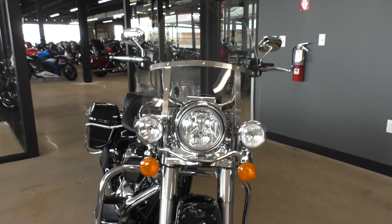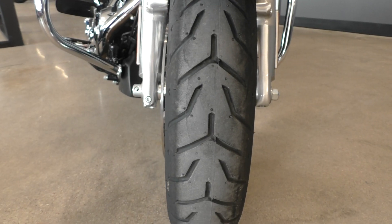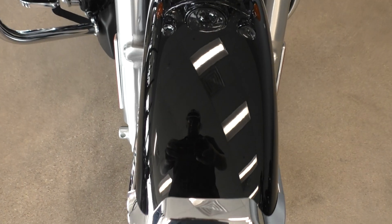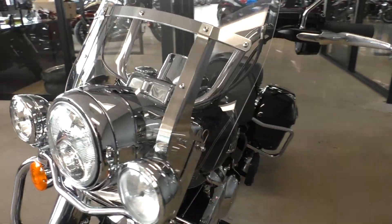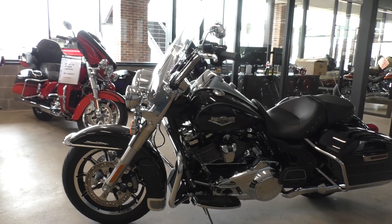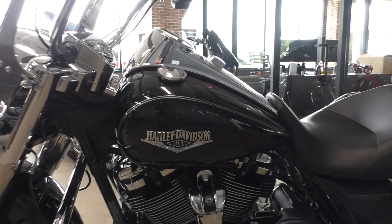Both tires are about what you'd expect with 190 miles on them, so they're like new. It's one of our certified pre-owned motorcycles. Even being so new with such little mileage, it's still been through our 32-point pre-delivery inspection, we still test rode it and made sure everything was working correctly, and then we gave it a professional detail.